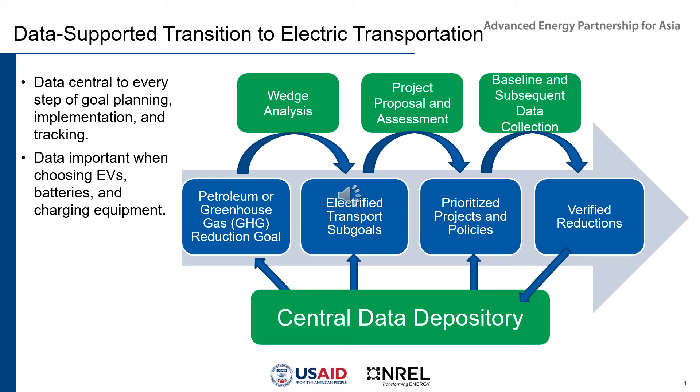Let's start by looking at the importance and uses of data to support electric transportation. Data is central to every step of goal planning, whether it be a greenhouse gas reduction goal, petroleum reduction goal, or air quality improvement goal, and it's also central to the implementation and tracking of that goal. We have here a diagram of setting one of those goals, with the petroleum or greenhouse gas reduction goal fed by a central data repository. We often use a wedge analysis to break the goal down into sub-goals, with electrified transport typically being one of those sub-goals.